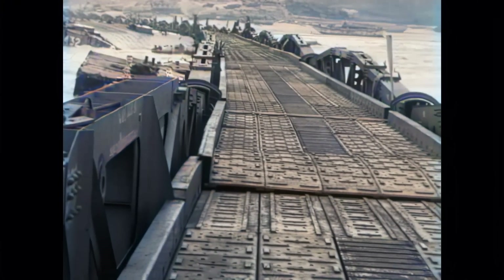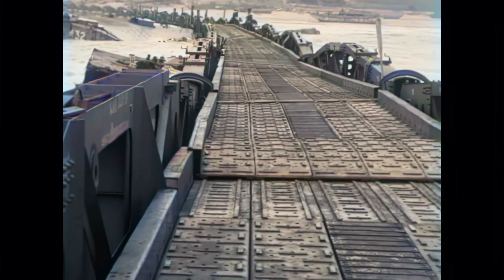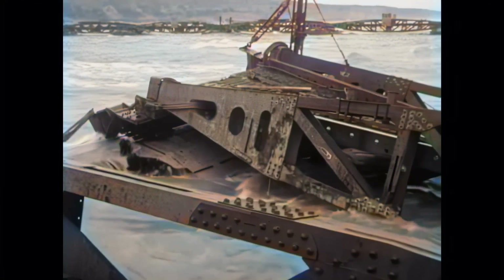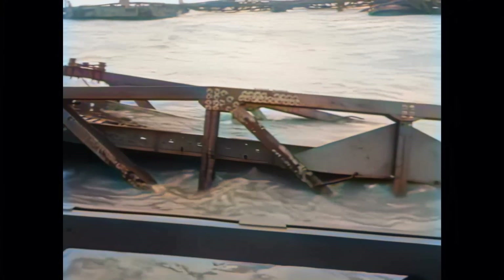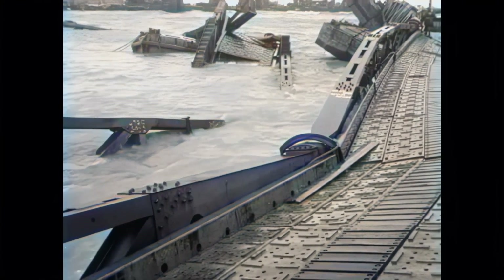Spectacular footage shows what happened to the bridge elements and the Phoenix breakwalls — all that remained were twisted heaps of steel. In total, 21 of the 28 Phoenixes were destroyed. The Americans decided to abandon Mulberry A, and some parts that were somewhat usable were towed to the British Mulberry B side, in particular additional ships to be sunk in order to strengthen the Phoenix breakwalls.